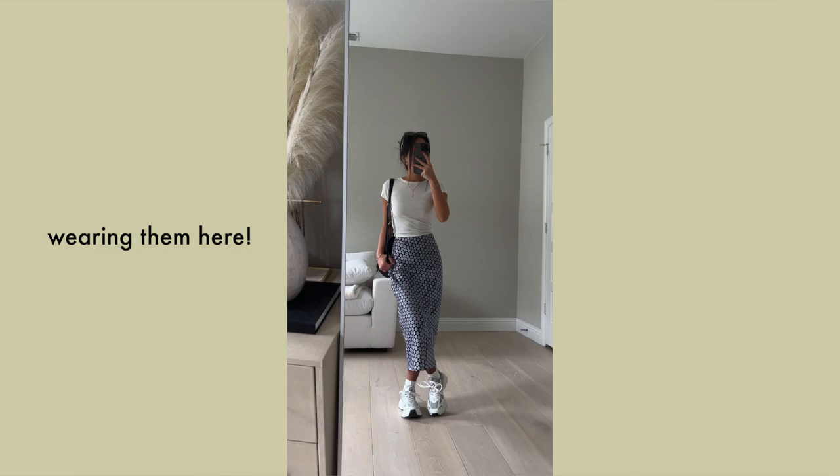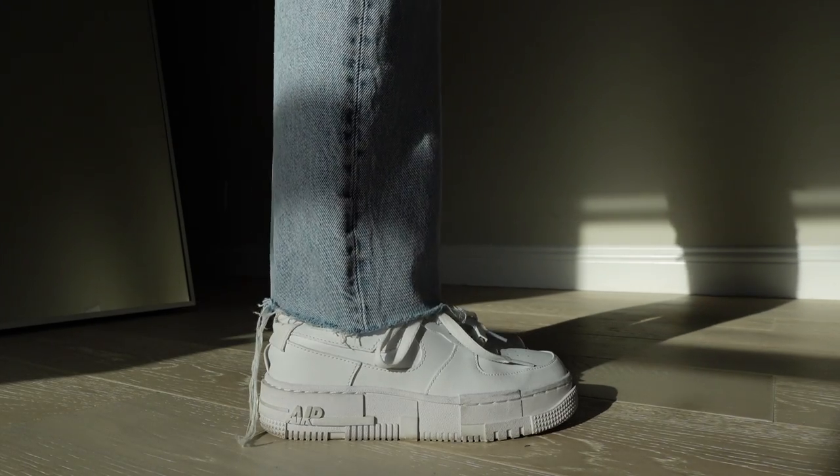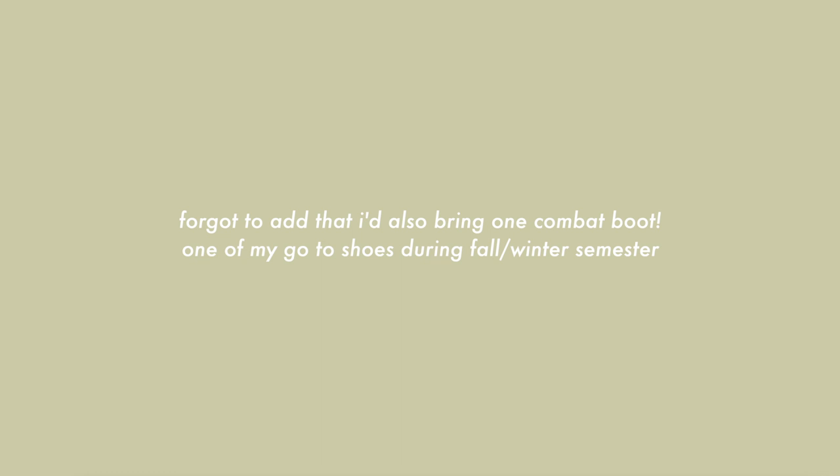Of course I would definitely recommend bringing sneakers. This one is my personal favorite — my go-to in school, comfortable to walk in, fairly versatile, and easy to match. Another classic is Nike Air Force Ones. Any sort of white sneaker goes with everything. Those are all my back to school wardrobe essential pieces — I really hope this video was helpful. Thank you guys for watching and I'll see you next time!